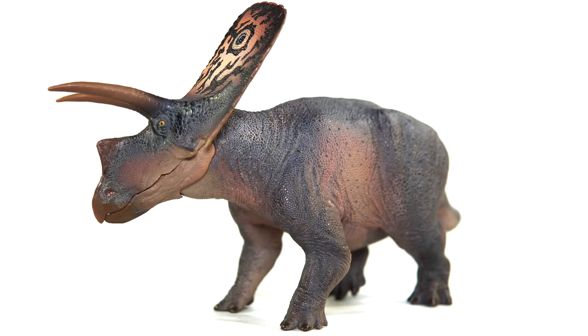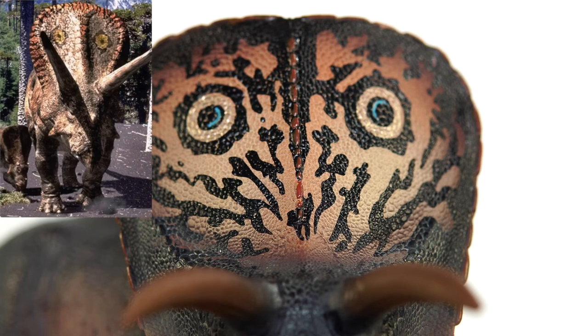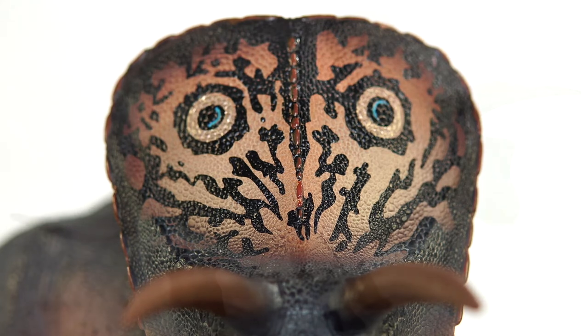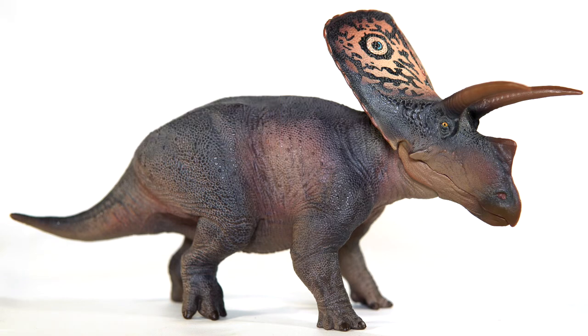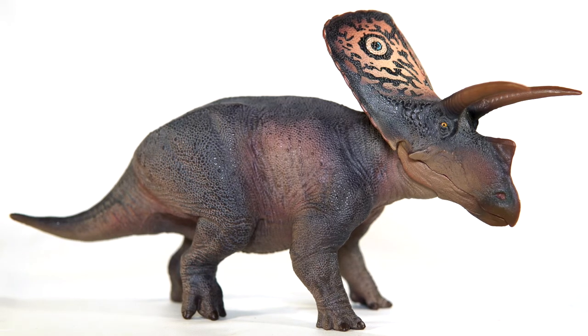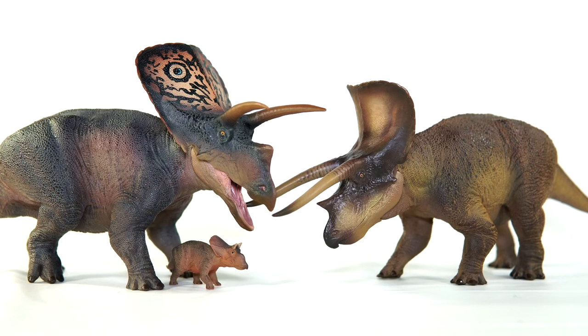Now for the real showstopper of this piece — that massive flat frill. Not only is it huge and well sculpted with scales and the fused epoccipitals around the rim, but the color is so striking, with fades from orange to yellow, black markings, and even gold and blue eye spots adorning the face, hearkening back to the Torosaurus scene in Walking with Dinosaurs. It might not be quite as well painted as on the paint master, but I still appreciate just how showy they made the frill of this animal.